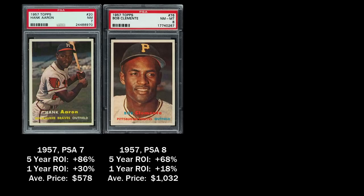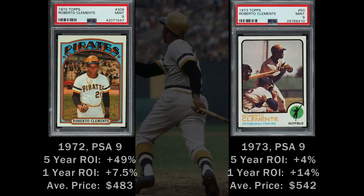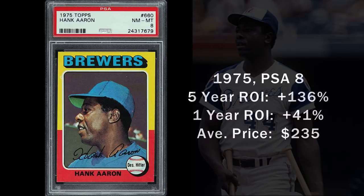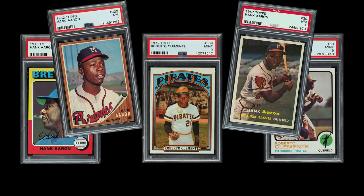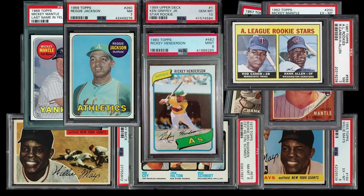Other cards I like are the iconic 1957 and 1962 designs. With Clemente, I like the 1972 and 1973 cards. With Aaron, I'm a big fan of the 1975 Topps card. These last few cards are perfect if you don't have $1,000, as you can get investment-grade examples for much less than that.